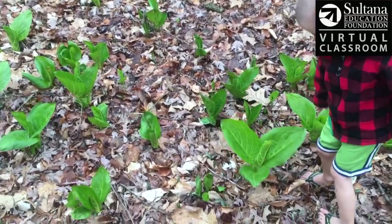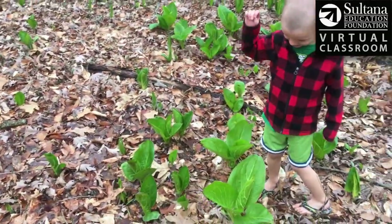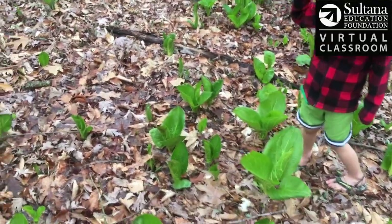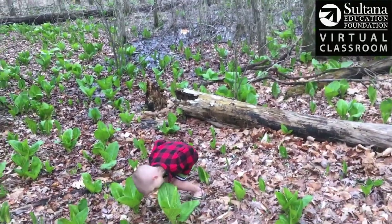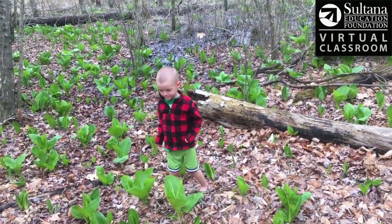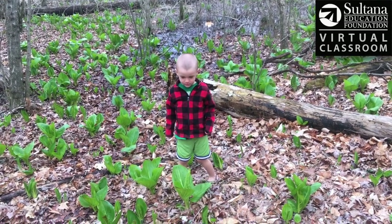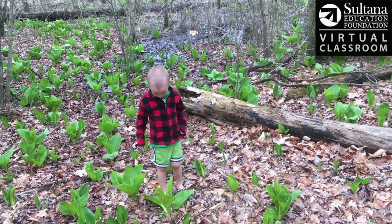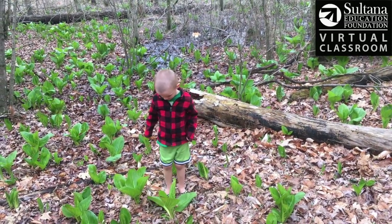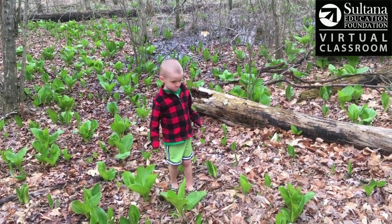So if you're an herbivore, right now is a tough time of year for you, but if you see this plant you might think that it would be good to eat. However, this plant has a special survival skill — an adaptation that helps make it unattractive to animals that might want to eat it.